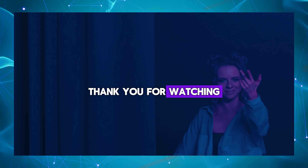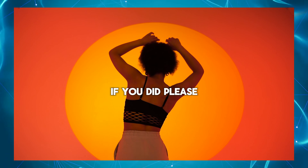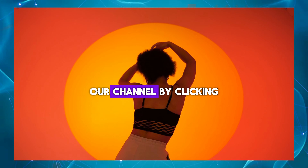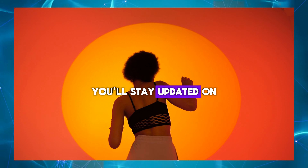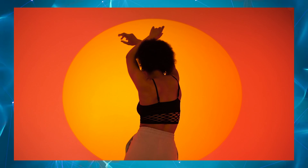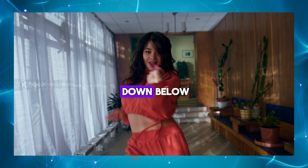Thank you for watching until the end of our video. We hope you found it enjoyable and informative. If you did, please consider subscribing to our channel by clicking the subscribe button below. By subscribing, you'll stay updated on all our latest content. If you liked this video, don't forget to give it a thumbs up and leave a comment down below.